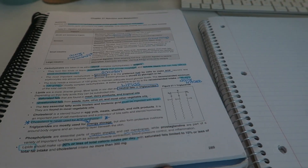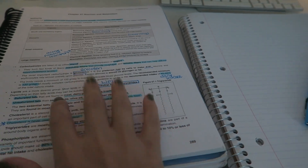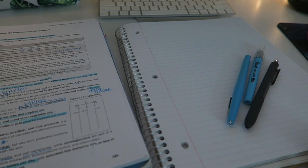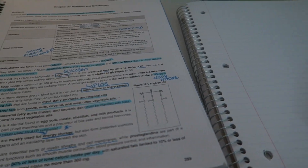Now I'm going to go through and make my notes. Just as before, I'm reading through and pulling out the important information and rewriting it in my own words so that I'm retaining the information while I'm studying it.